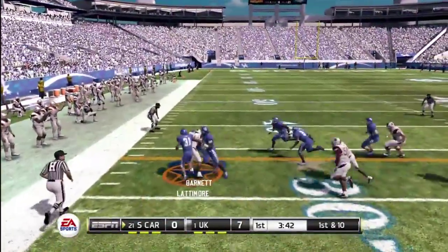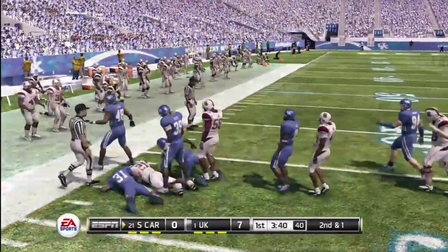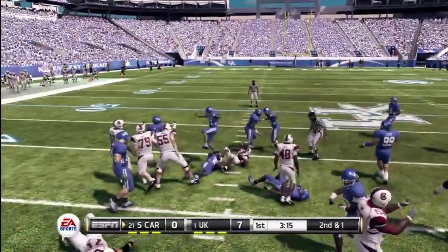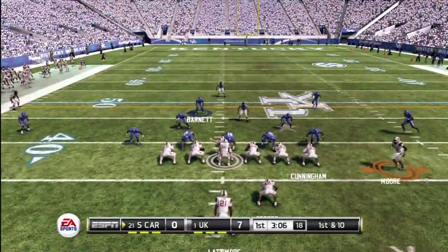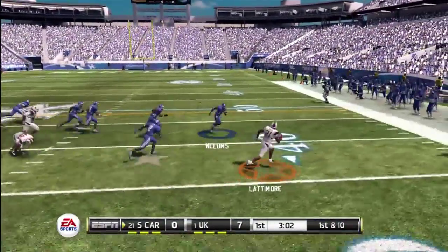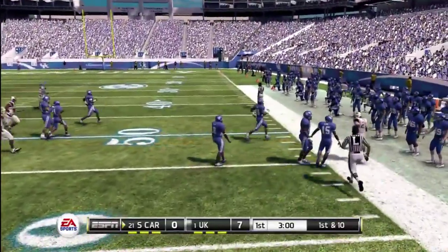The halfback with a carry. He carries the ball for a nice gain. Looking for the corner and he's knocked out of bounds.